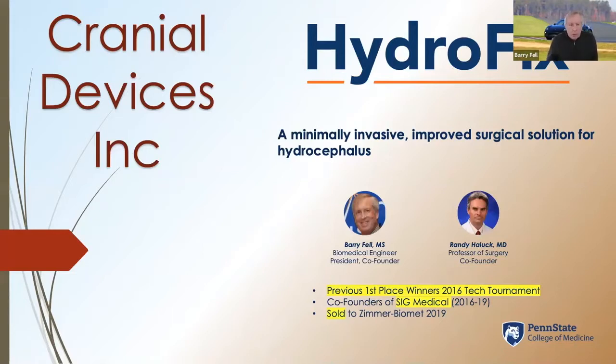Along with my co-founder, Dr. Randy Howick from the College of Medicine, we were the previous first place winners in the 2016 Tech Tournament, co-founders of SIG Medical, which was later sold to Zimmer Biomed in 2019.